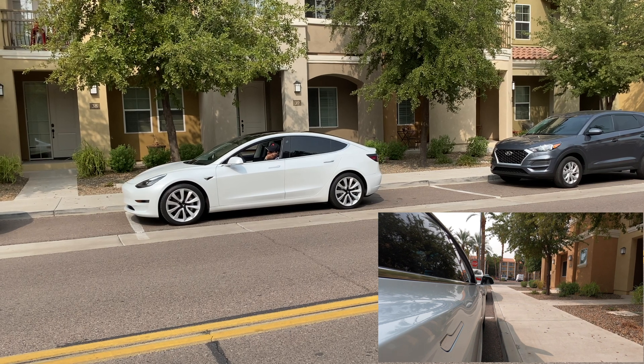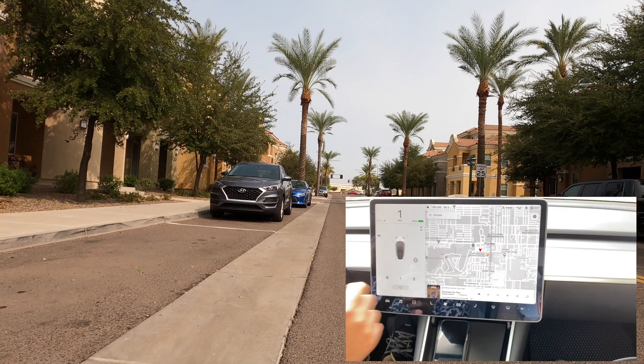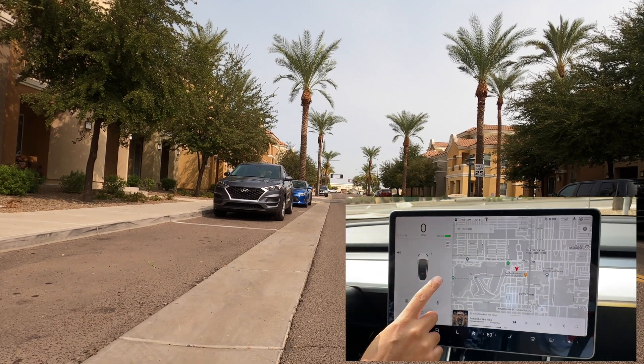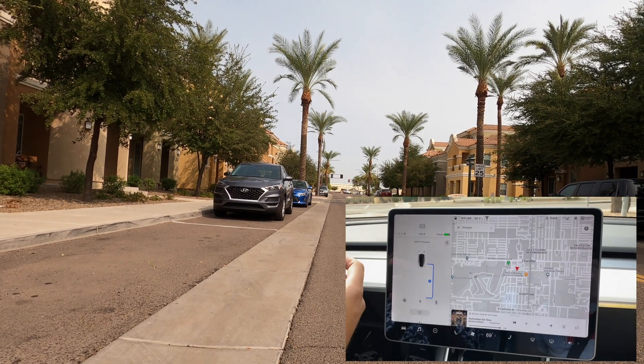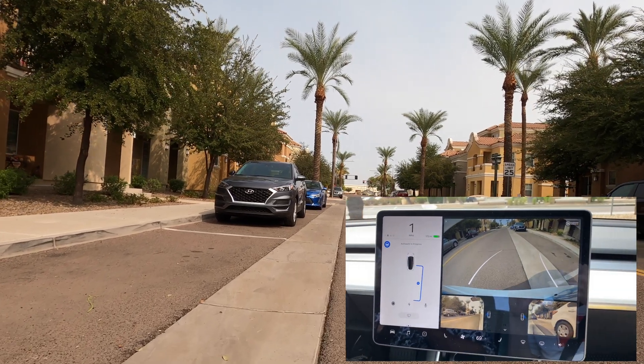So that's autopark on the Tesla Model 3. I really like it — it's a cool feature and hopefully it just gets better as it goes on. They continue to improve it, and with software updates I think it's just going to get better and better.